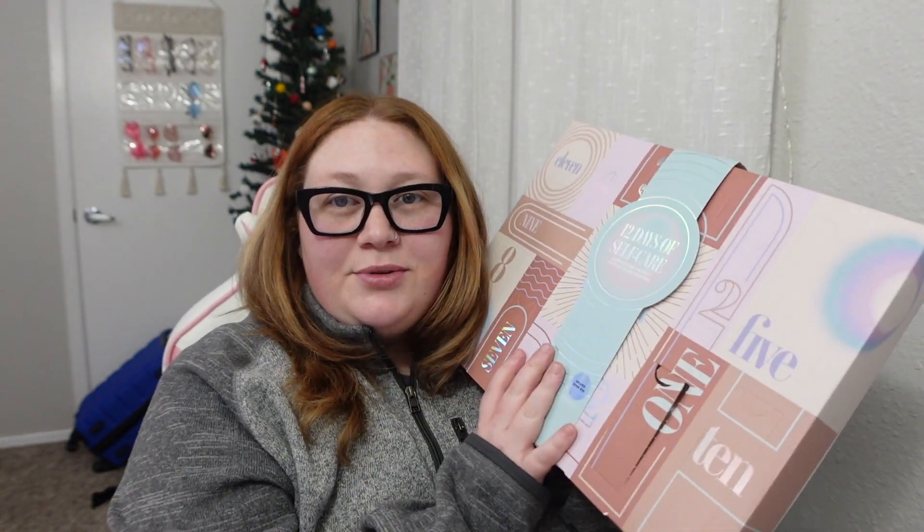For today's vlog I wanted to open up number two of the Target beauty advent calendar thing that I bought. There are 12 of them, and with us doing fewer videos I feel like this will be cool because we'll probably get to include these in the majority of our videos — except for when I'm on a trip. I need to tell y'all about the trip we're about to go on because it's going to be so good, but let's open this first.